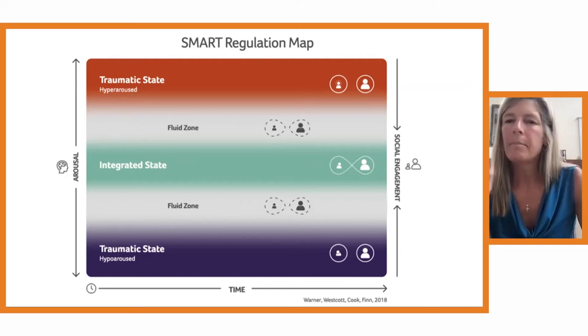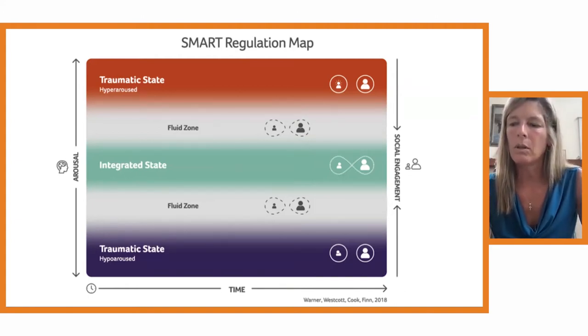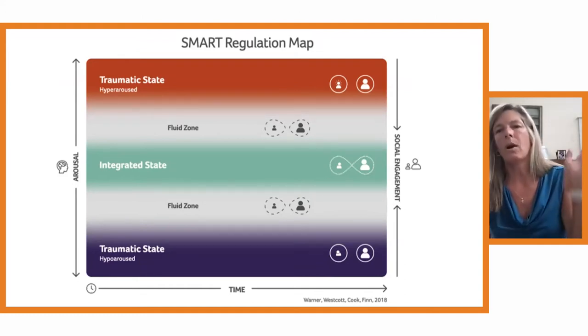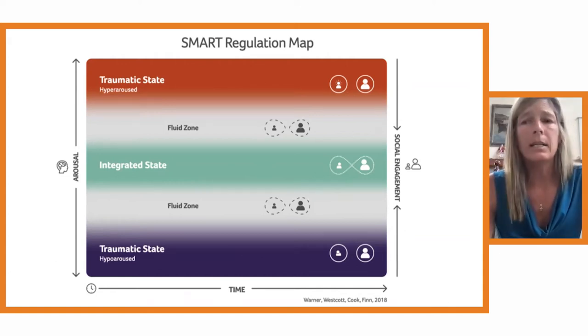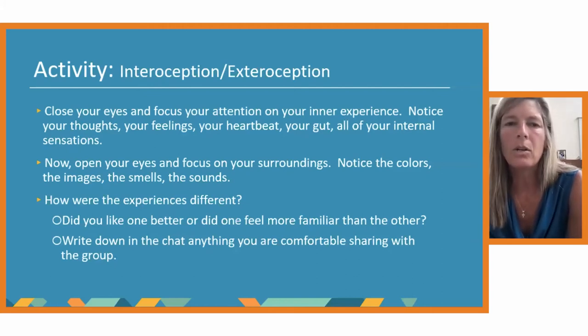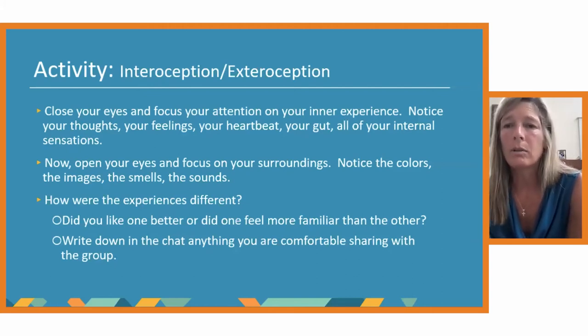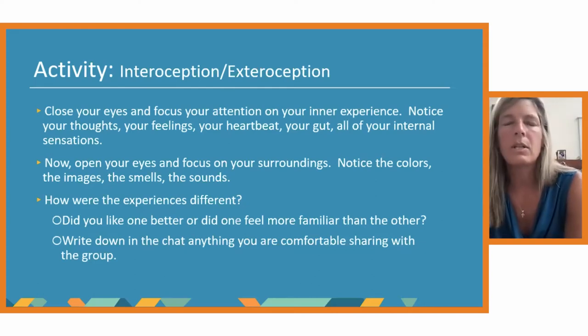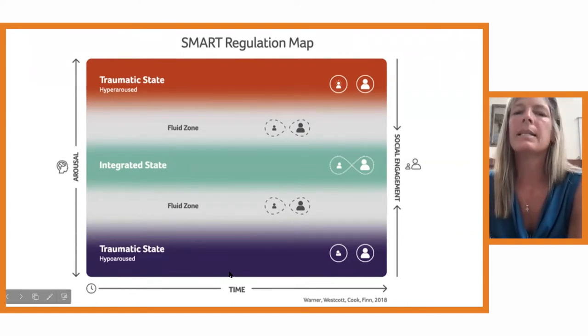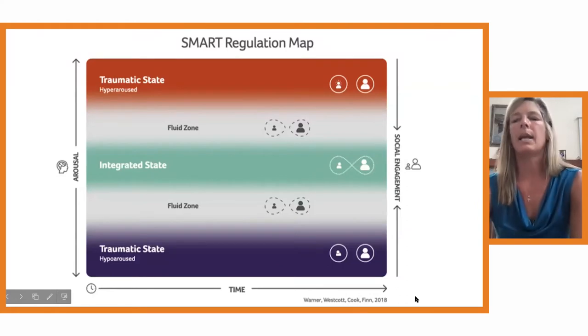We're going to do a little activity to practice figuring out where you are on the map. It seems pretty easy and in fact it is easy. We had a little three-year-old come into one of our new offices in Newton who could point right to where his 'heebie-jeebies' were on the map — so it's intuitive and works across an age range. So if you think about yourself right now, where would you put yourself at this moment? For me, I'm probably kind of in the fluid zone, hopefully still integrated and making sense, but a little bit anxious presenting to people.